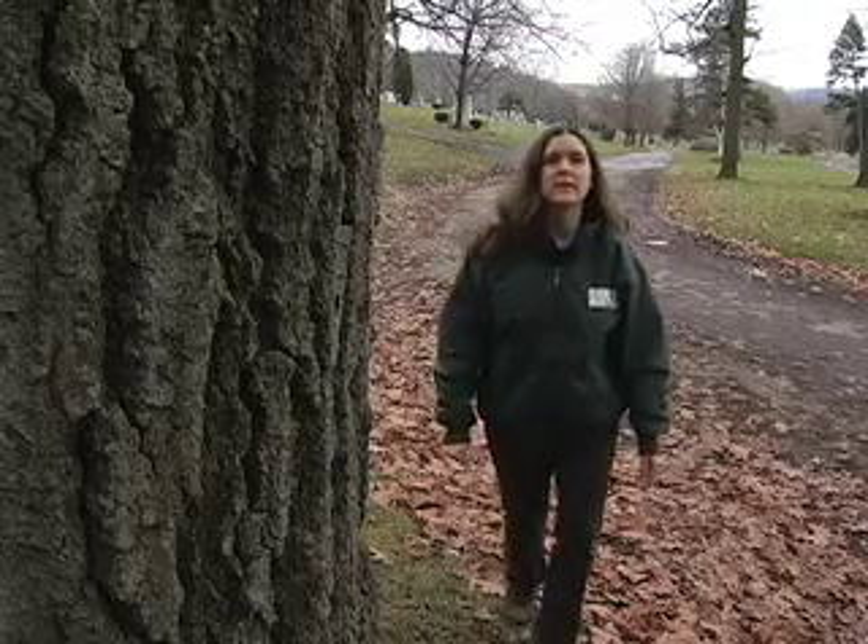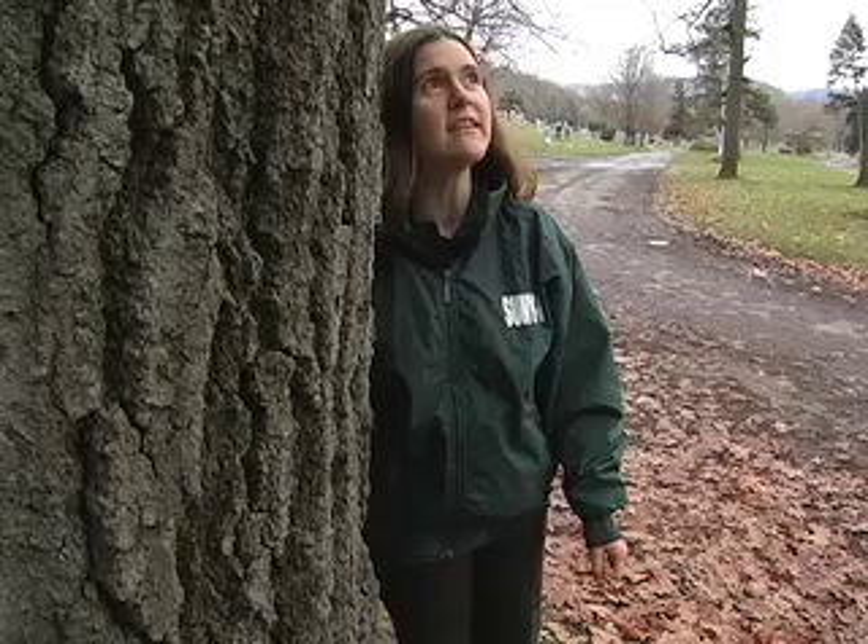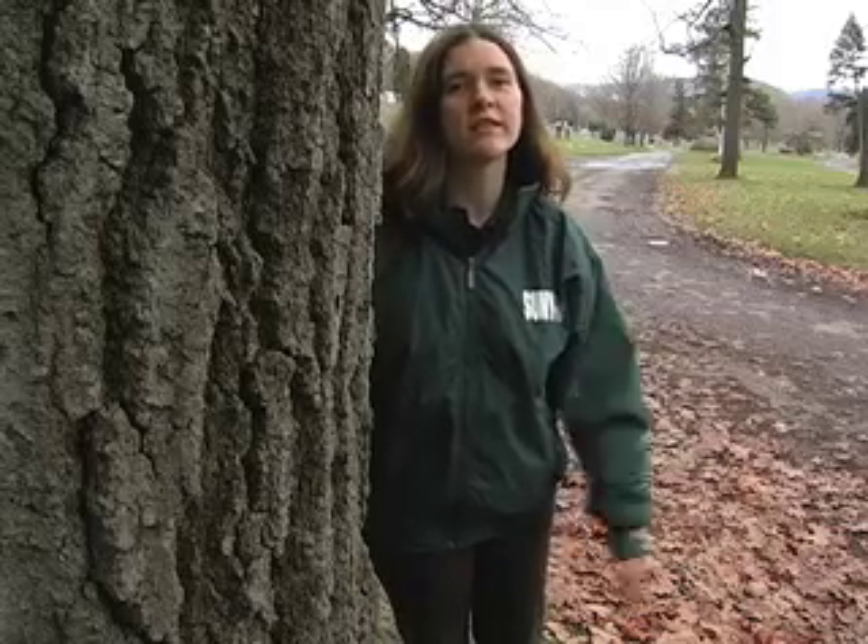Nature can be beautiful and exciting, but even in your own backyard, it always happens. You see something great, but no one else is there. What can you do?